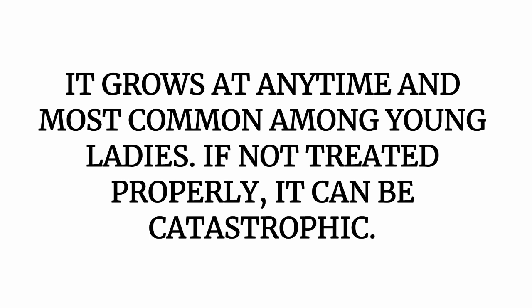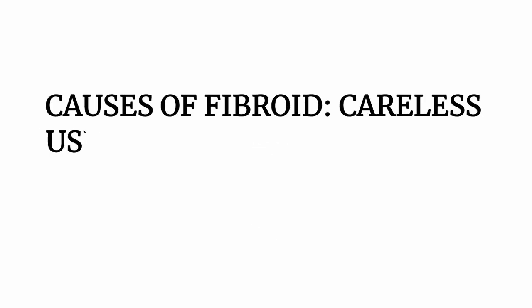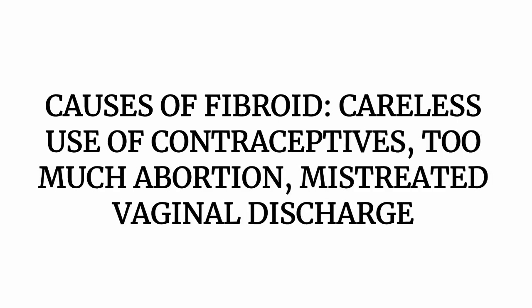If not treated properly, it can be catastrophic. That is why I'm making this video to help as many young ladies out there, or those that have experienced fibroid before and have the phobia of having another one. Causes of fibroid can be careless use of contraceptives, too much abortion, or mistreated vaginal discharge. These are the causes of fibroid.